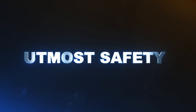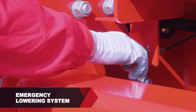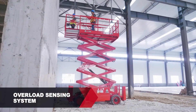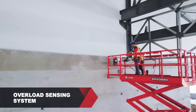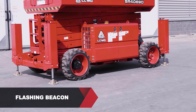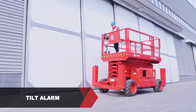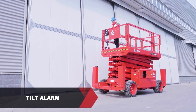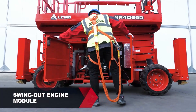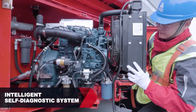Utmost Safety: An emergency lowering system allows the operator to descend the platform manually in an emergency. An accurate and reliable overload sensing system stops the operator from using the machine if too much weight is in the basket. Equipped with a flashing beacon, tilt alarm, and overload alarm that all work together with an alarm buzzer to alert the operator of any unsafe operation. Reliable and easy to maintain: a swing-out engine module and an intelligent self-diagnostic system for easier maintenance troubleshooting.